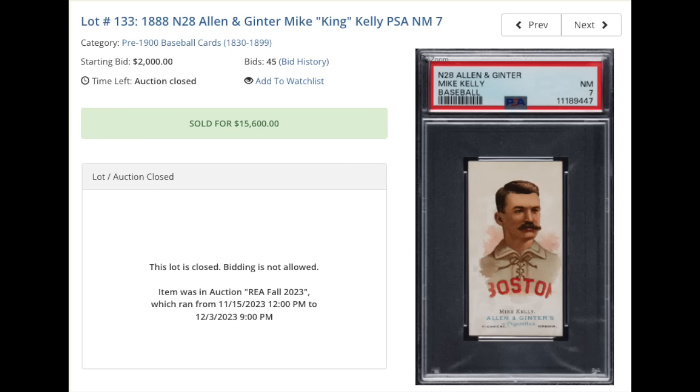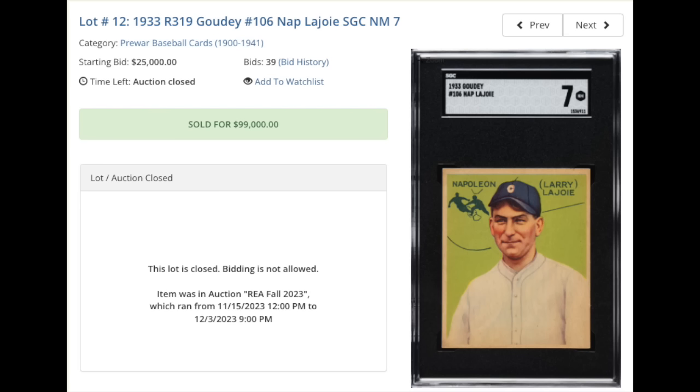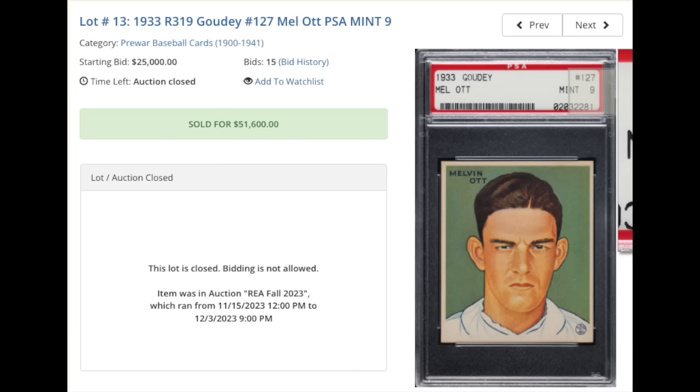How cool would it be if somebody asks what's your name and you say, my name is King. 1933 Goudey Napoleon Lajoie, graded an SGC Near Mint 7. This is a super short print, really tough card from this set. Just short of six figures, $99,000. From the same set, Mel Ott, 1933 Goudey PSA Mint 9. Mel Ott looks pretty angry in that image there, but $51,600 — maybe he was expecting it to go higher.